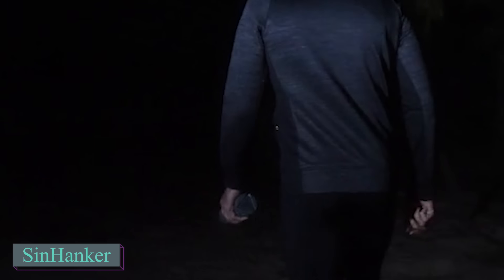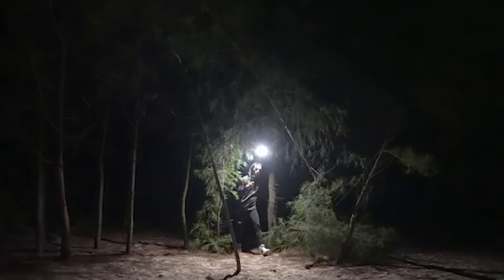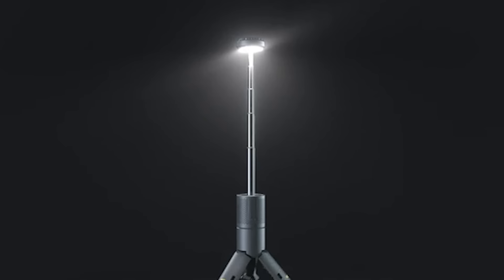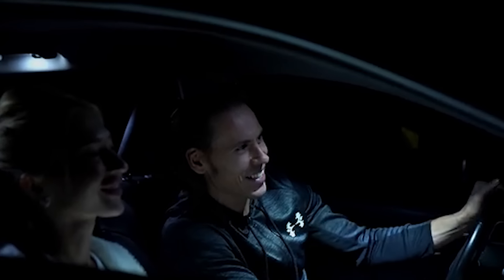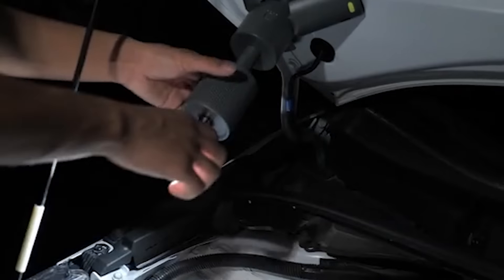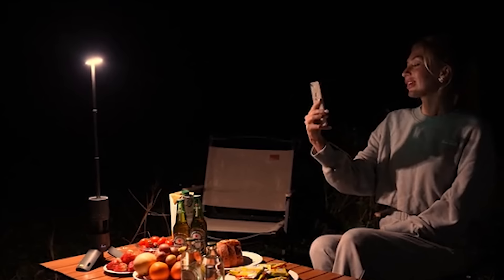Now we're having a look at the SynHanker, a portable telescopic flashlight made for anyone who'd appreciate some light in the dark. This compact, battery-powered lantern features adjustable brightness, a magnetic tripod, and an IPX5 waterproof rating, ensuring it performs well in various outdoor conditions. Its telescopic design allows the light to extend, providing broad area coverage, ideal for camping, fishing, and nighttime photography. Additionally, the lantern functions as a power bank, offering up to 50 hours of runtime, which is essential for extended trips where access to electricity is limited.